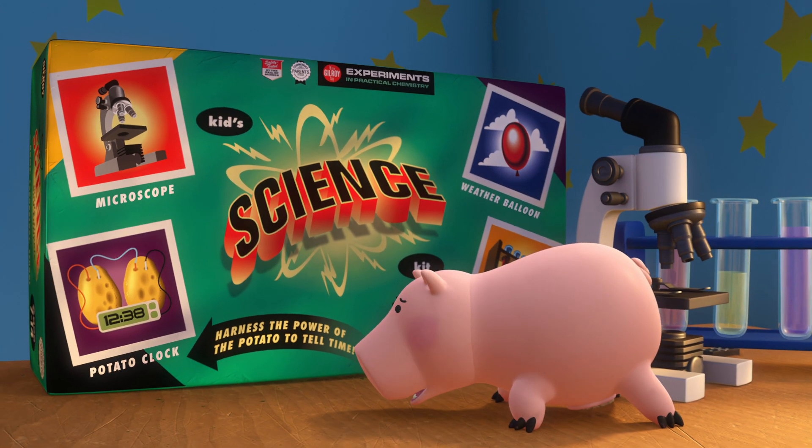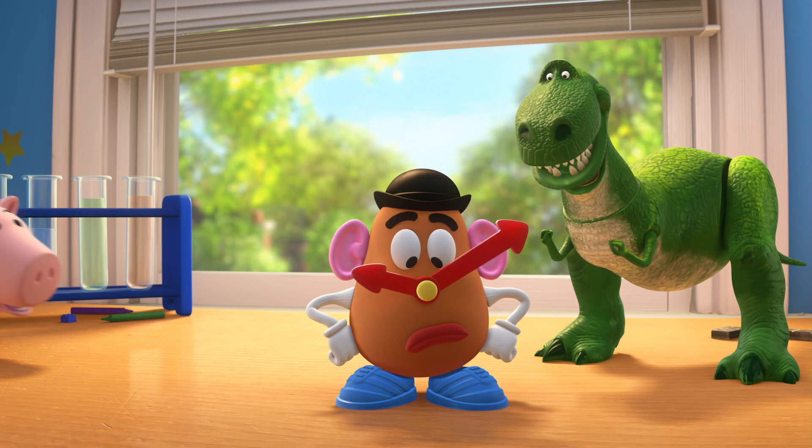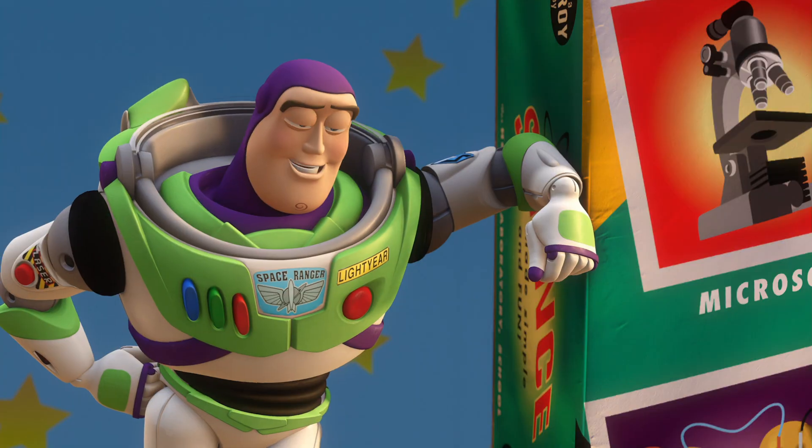Harness the power of the potato to tell time. Rex, how we doing? It's half past his eyeball! Impressive! This is ridiculous. What's going on, fellas?